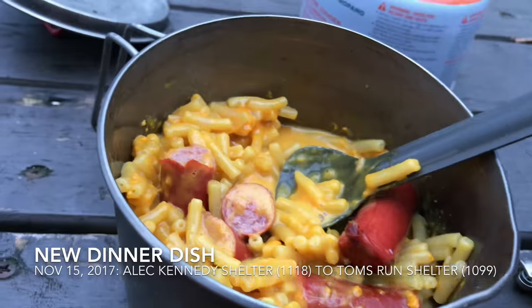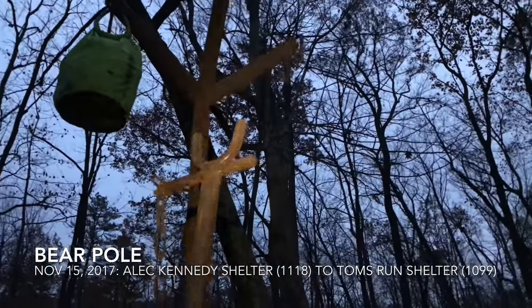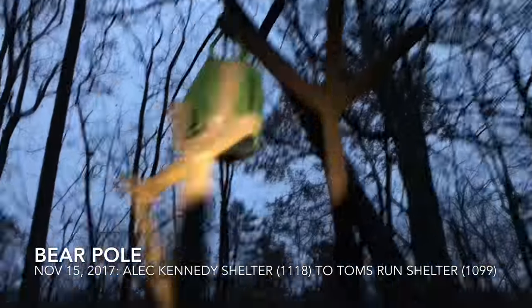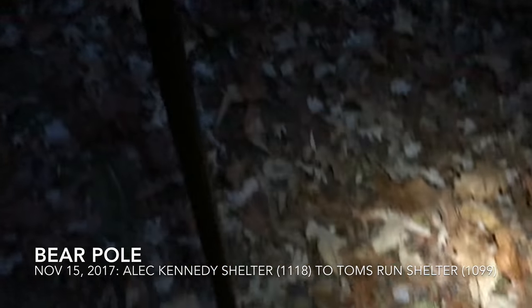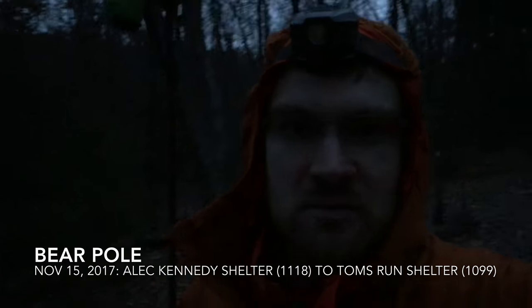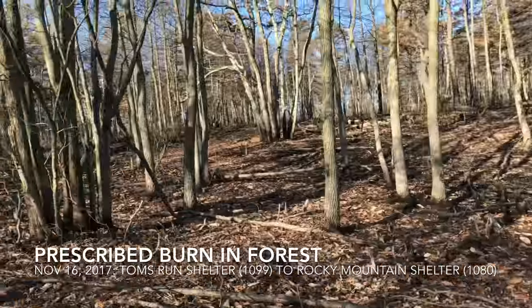I've seen bear boxes and bear cables, but never a bear pole before. It's just a pole with hooks on top — you use a big-handled hook to hoist your food up there. It's the first one I've seen in 1,800 miles on the AT. I also noticed a lot of charred and burned wood and trees in this area.